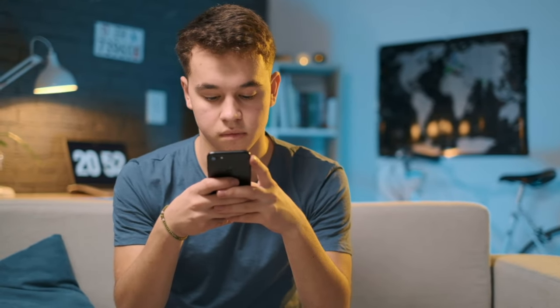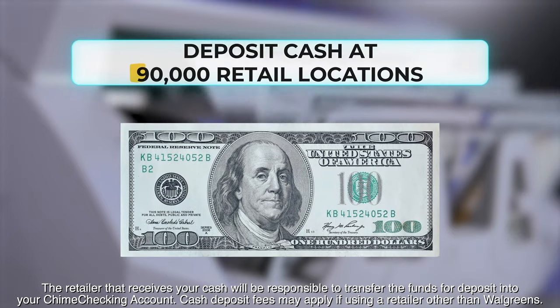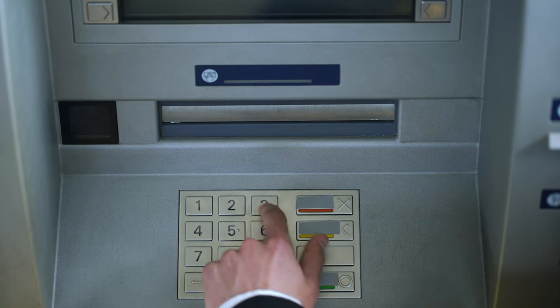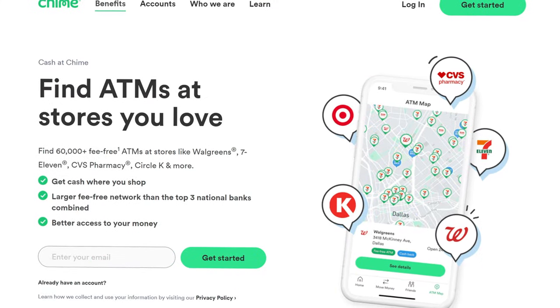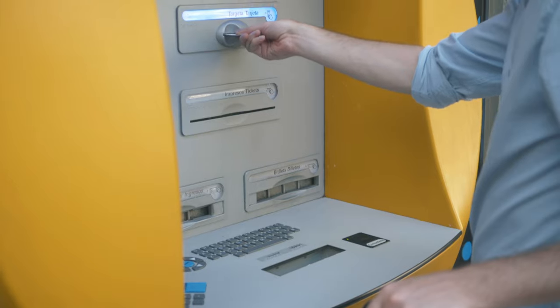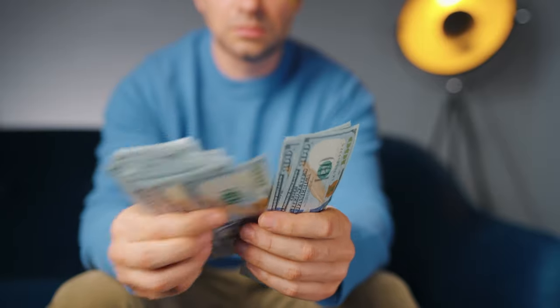The next feature you may not be using or even be aware of is the ability to deposit cash at 90,000 retail locations with your Chime account. It is well known that with Chime and most other online platforms you can withdraw cash at various ATM networks, and in the case of Chime you have access to over 60,000 in-network fee-free ATMs where you can withdraw cash using your Chime Visa debit card.